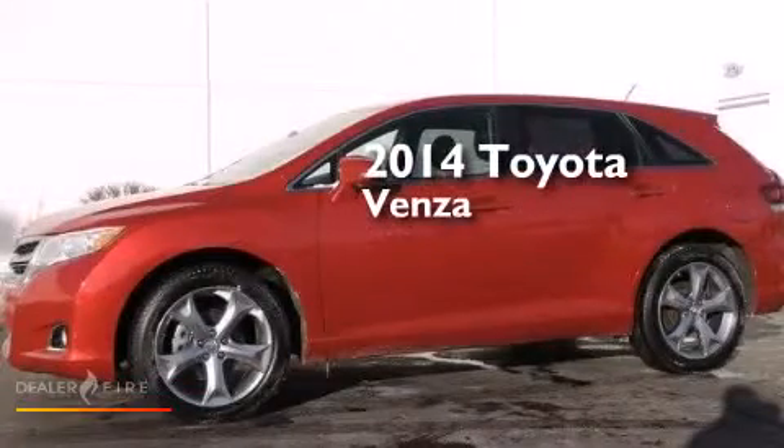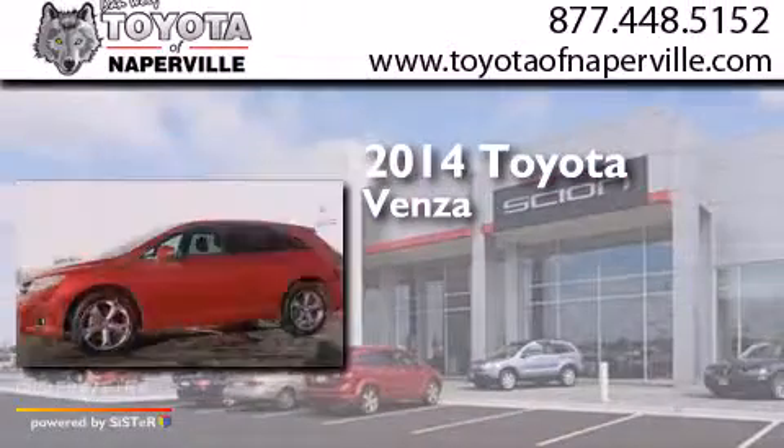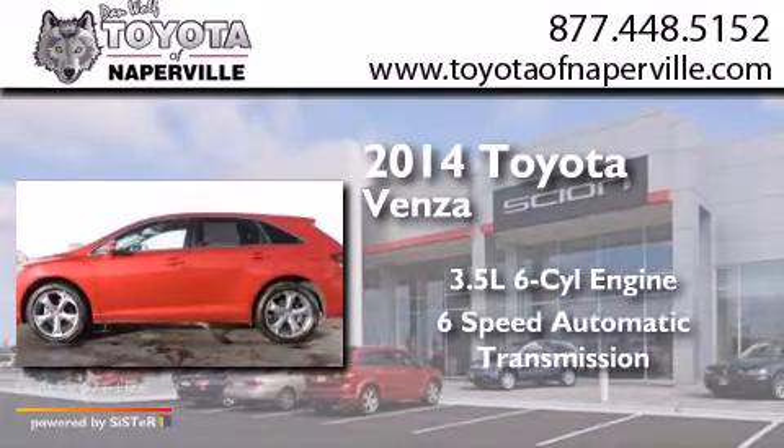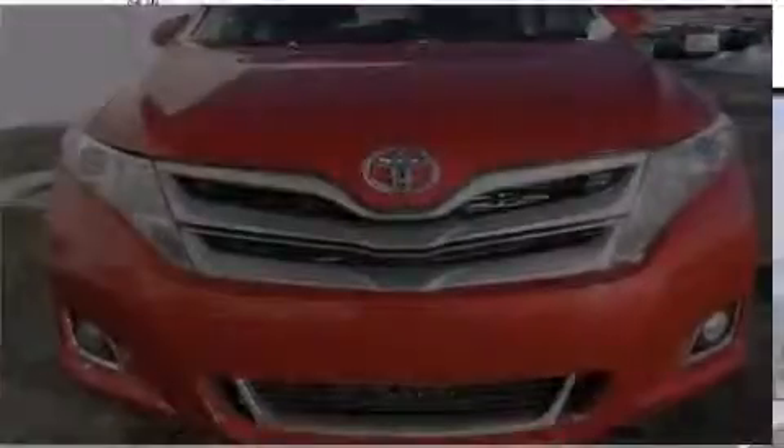This is a 2014 Toyota Venza. It has a 3.5-liter six-cylinder engine, a six-speed automatic transmission, and all-wheel drive.